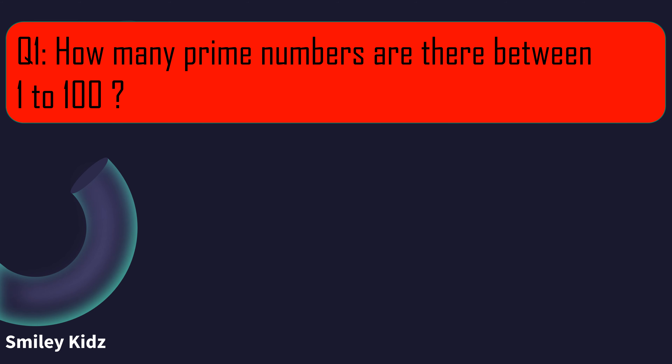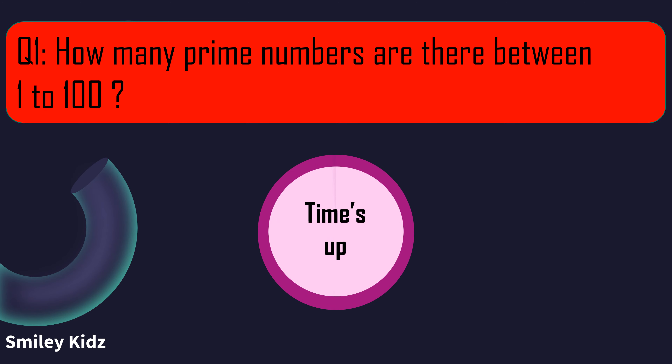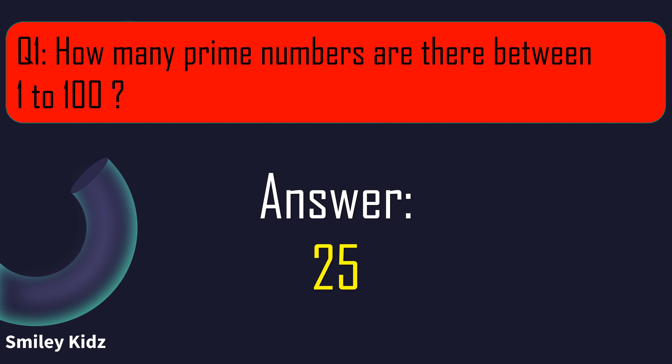Question number 1. How many prime numbers are there between 1 to 100? Your time starts now. And your time is up. The right answer is 25. There are 25 prime numbers between 1 to 100.